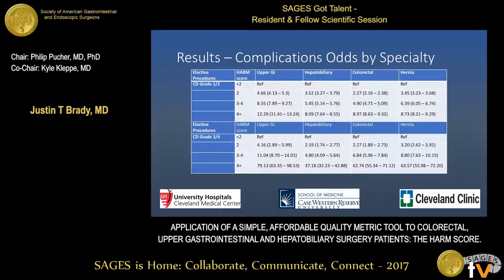We then looked at elective procedures and subdivided complications into major and minor using the Clavien-Dindo classification: grade 1 and 2 are minor complications, and grade 3 or 4 are major complications. In the top half of the table for minor complications, you can see increasing odds of complications with increasing HARM score in each surgical specialty. In the bottom half for major complications, this trend is even more pronounced for HARM scores greater than 4.